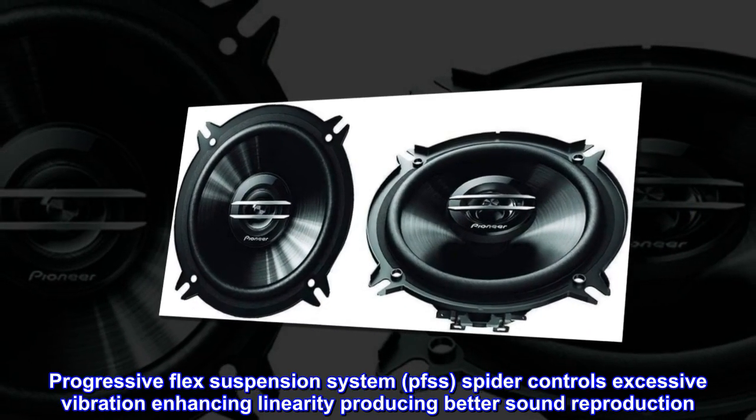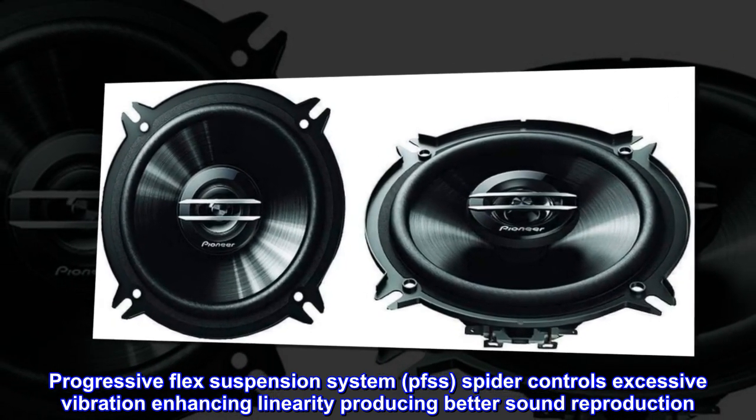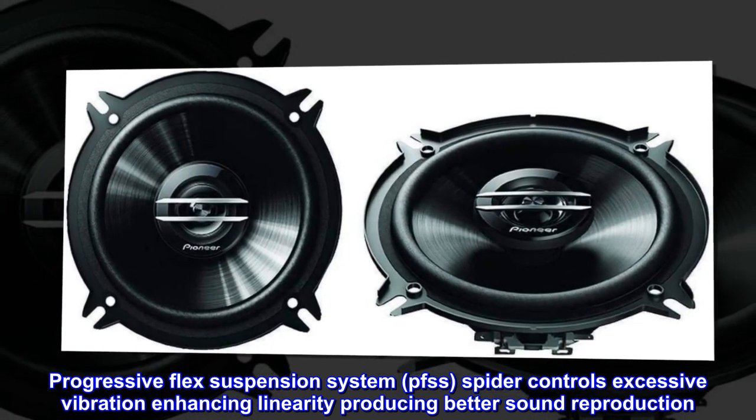Progressive Flex Suspension System, PFSS. The spider controls excessive vibration, enhancing linearity and producing better sound reproduction.